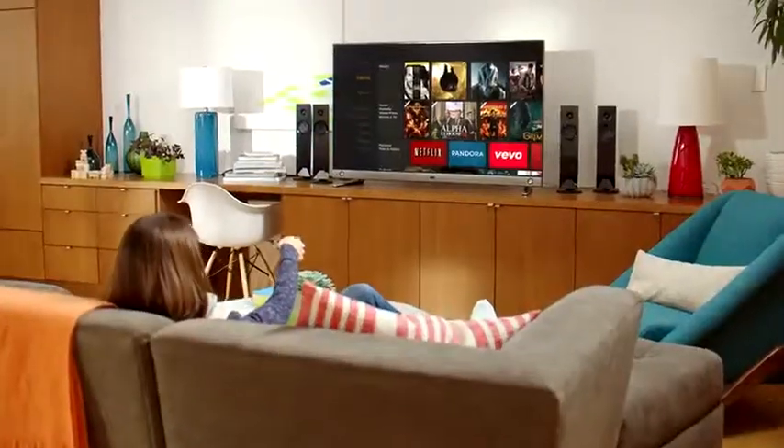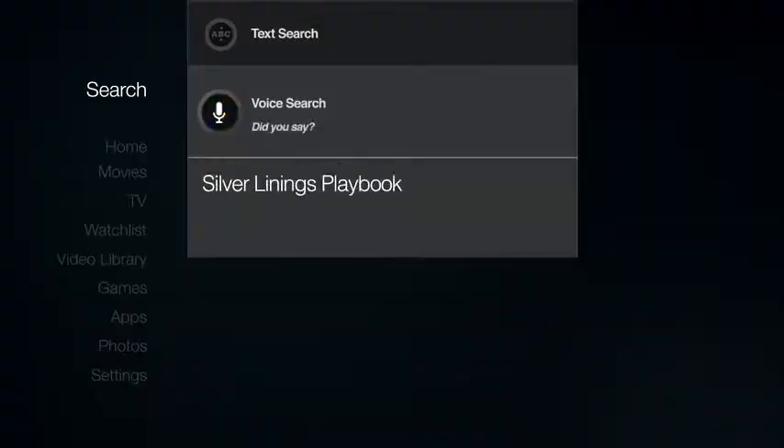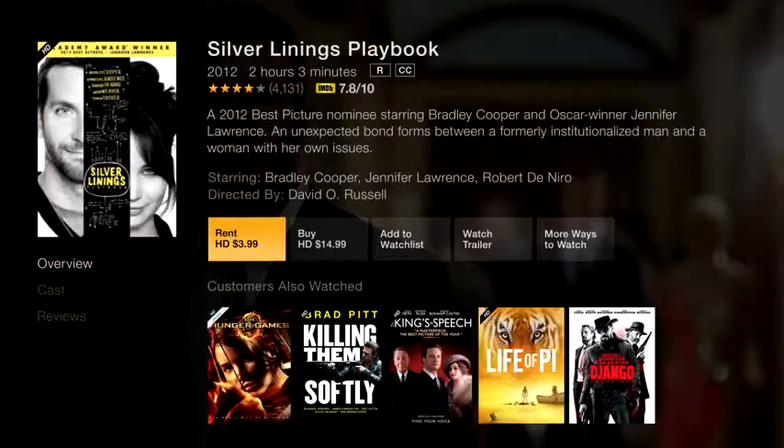The Amazon Fire TV remote lets you access everything you love with just the sound of your voice. Silver Linings Playbook. Finally, voice search that really works.